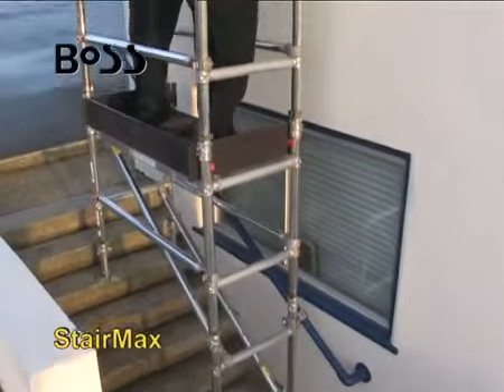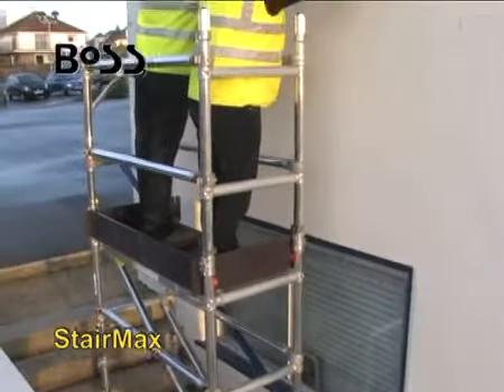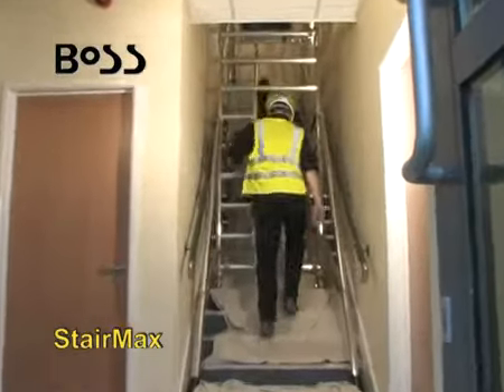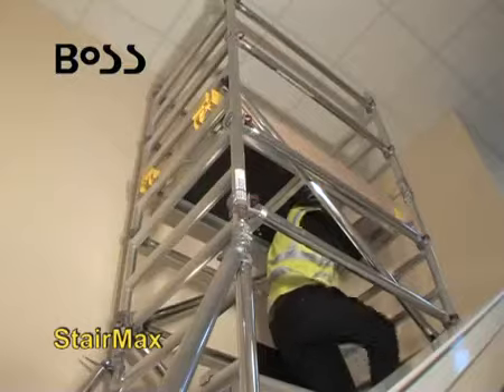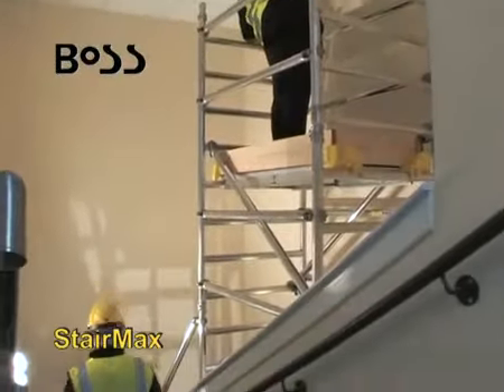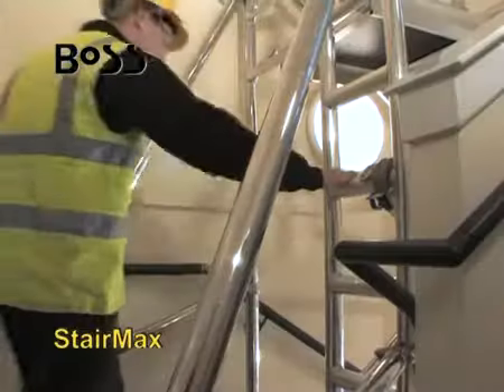StairMax is a safe solution for working on stairways. Available in three widths from 600 millimeters, the 700 and 850 millimeter versions have walk-through frames which allow continued access on the stairway.